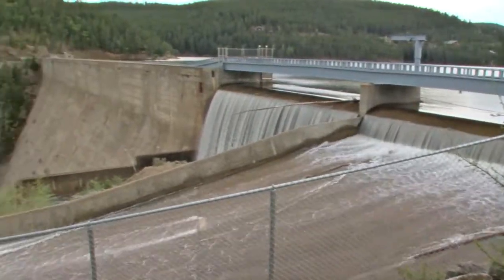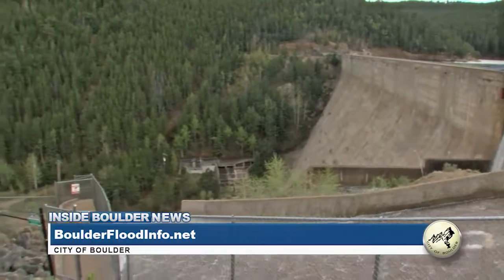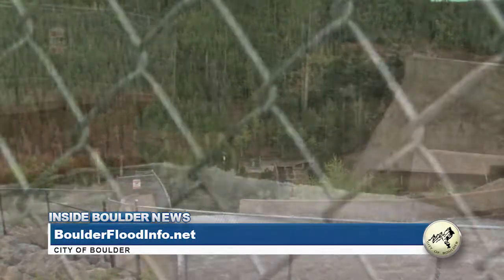Increased flows along the creek are expected to continue through mid to late July. For more information, please visit the website displayed on your screen.